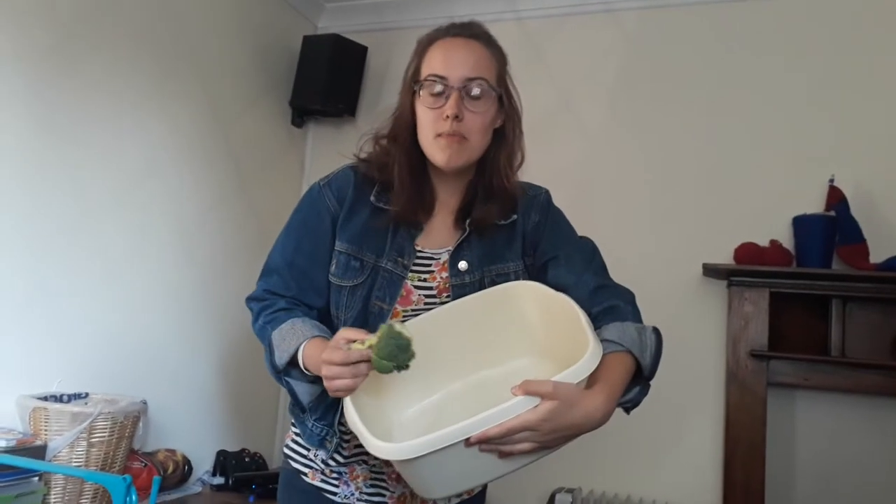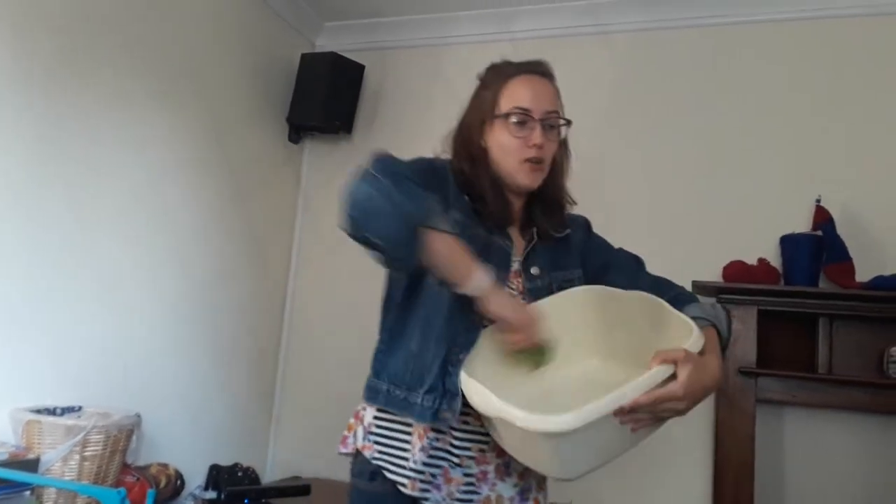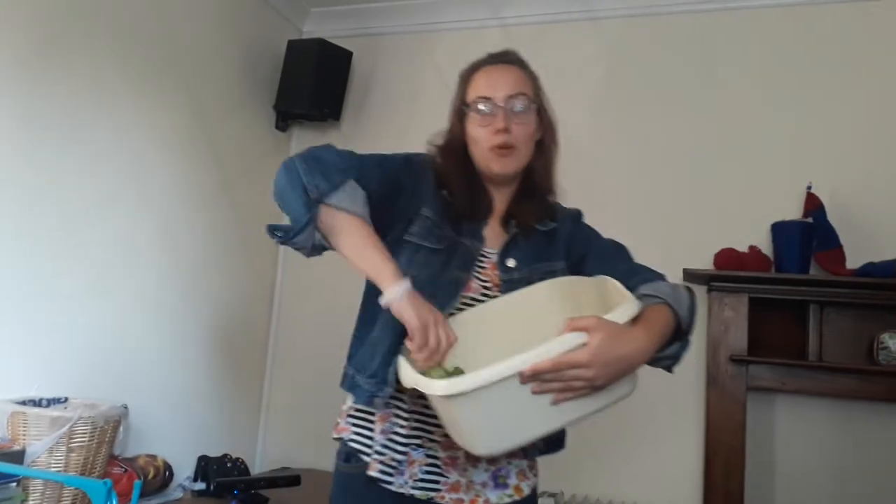Item number seven: a nice stylish hair accessory for when you're on the catwalk. Item number eight: you can wear it as a shoe. Item number nine: a handy spoon for when you're baking for the family. Oh goodness me, this is a great spoon — I'm really glad I bought it.